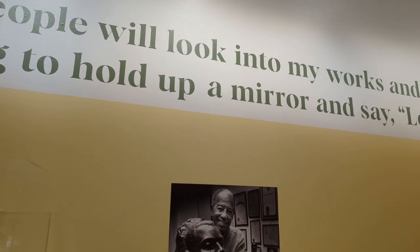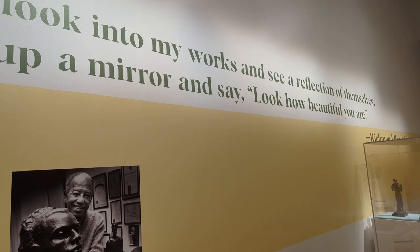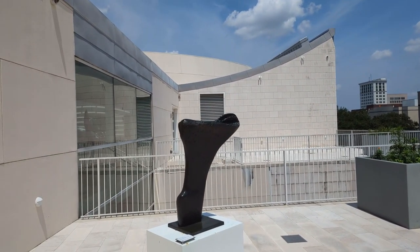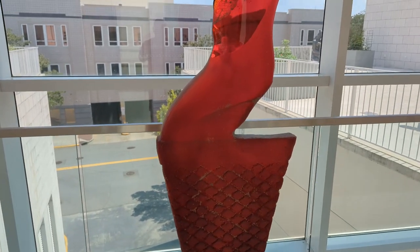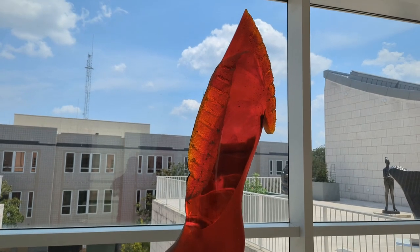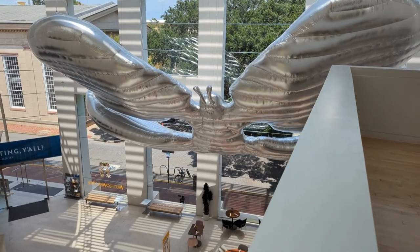He said, 'I hope my people will look into my works and see a reflection of themselves,' and then he wanted them to be able to say, 'Look how beautiful you are.' There was a balcony outside — we didn't spend much time out there. Throughout the halls they had different exhibits of sculpture that you could stop and look at. It was just one thing after another to see.